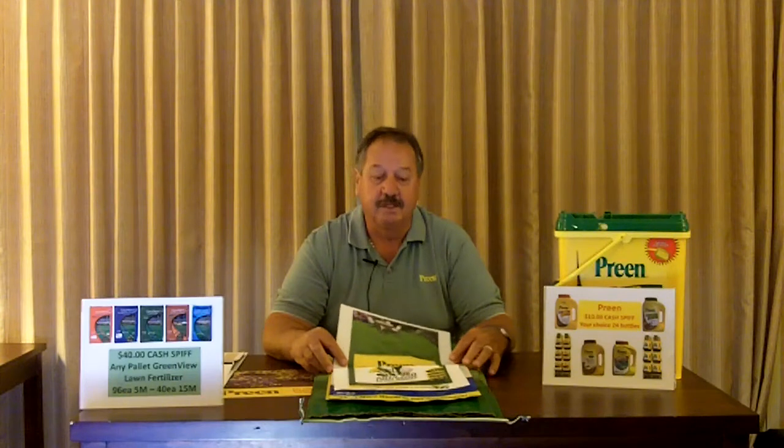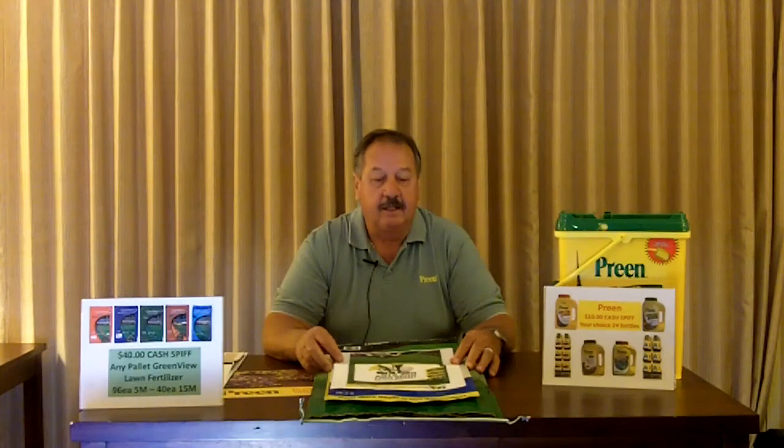Hello, my name is Bob Moss. I'm with Lebanon Seaboard Corporation. We're the manufacturers of Preen Garden Weed Preventer, Preen Lawn Products, Preen Fabric, Preen Mulch, and a lot of other items, as well as our Greenview line of fertilizers, Lyric Wild Bird Food, and also a new product that we have on the market now, which is Turf Nurture.